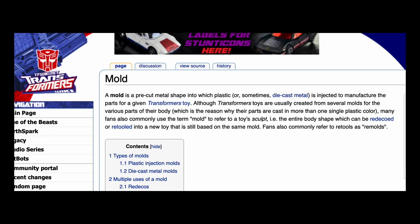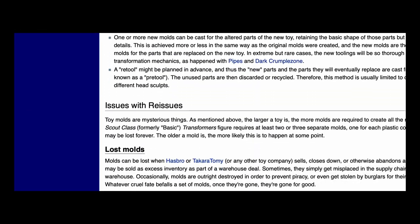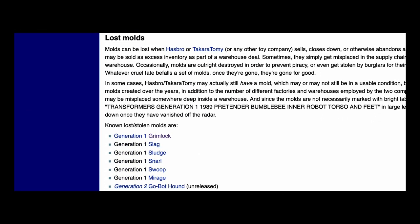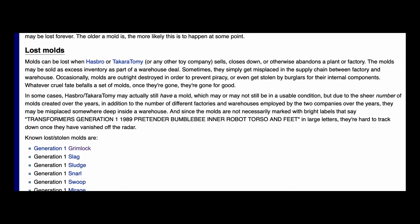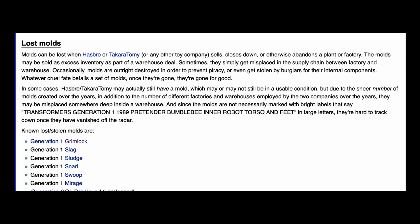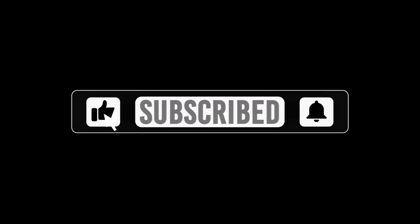Here's a fact about the Generation 1 Dinobot and Grimlock molds specifically: they are considered lost to Hasbro. I've tried to find a direct quote from Hasbro on this but haven't been able to. This is a consensus between members of fan sites such as TFW2015, Sabertron, TF Archive, and the wiki pages on this subject. If I'm wrong, drop a link in the comments and I'll update the video. If you want to see more videos like this, hit that like button and subscribe — click that bell so you know when the next video in this series comes out.